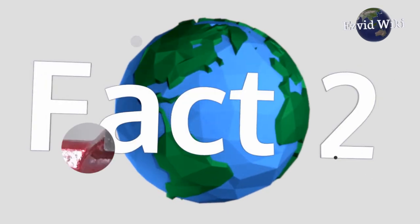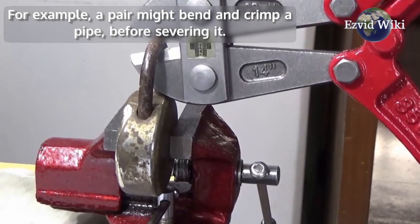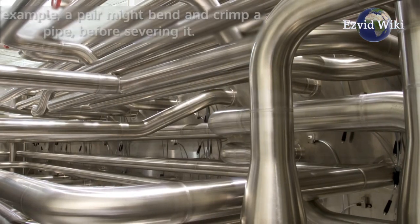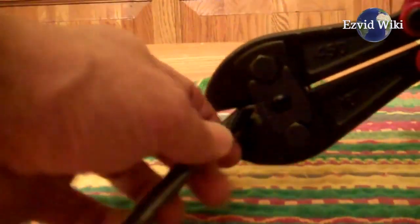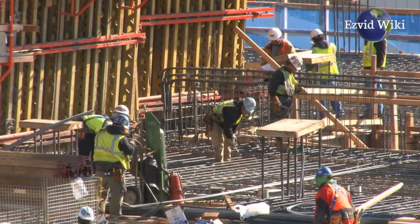Fact number 2. Bolt cutters are hardly precision tools. For example, a pair might bend and crimp a pipe before severing it. However, they're great for the rough and ready work of demolition preceding renovations or new construction.